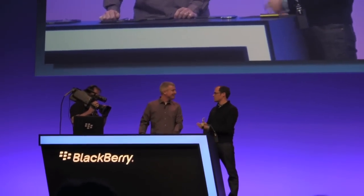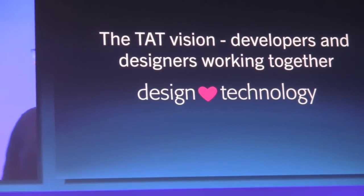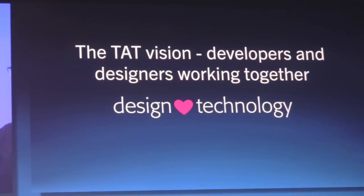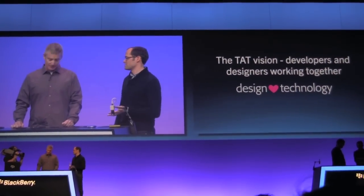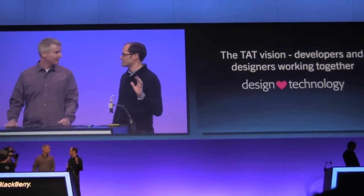So tell us about the philosophy behind how the Astonishing Tribe works. It's really kind of unique. TAT's motto has been 'design loves technology' — this whole idea of taking really great user designs and marrying that with the technology to realize them. It's something that this group lives and breathes every day, the constant interaction between the designers and the developers. There's a tremendous pedigree behind this company — they've been putting some pretty mind-blowing ideas out there on the Internet for years.